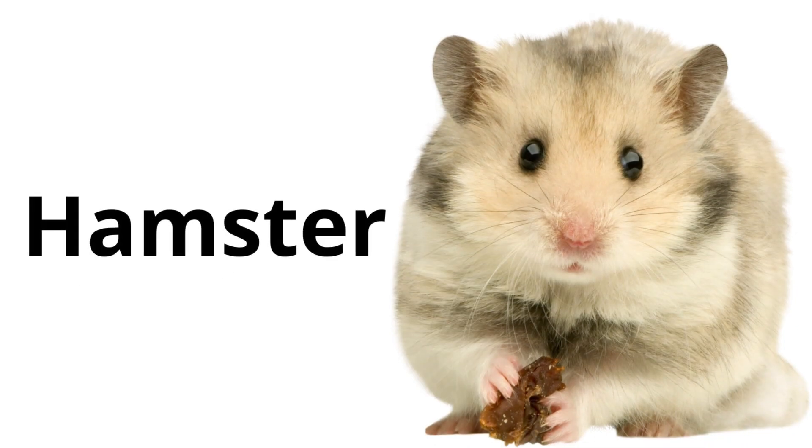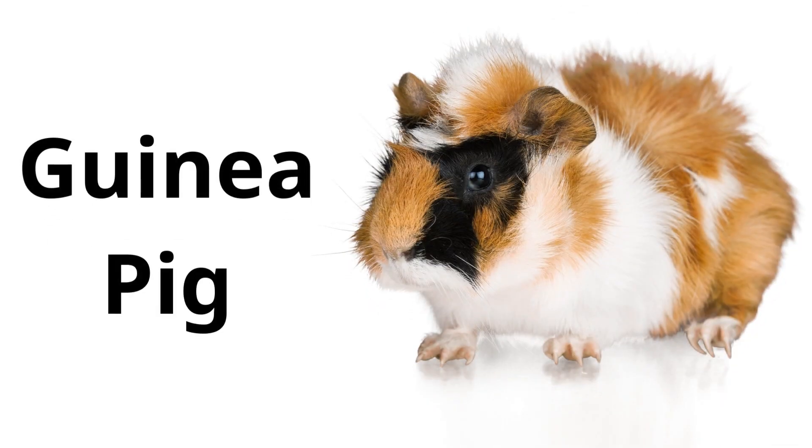Hamster: a small, fluffy rodent that loves to run in a wheel and is often kept as a pet. Guinea pig: a small, chubby rodent with a short tail, often kept as a gentle pet.